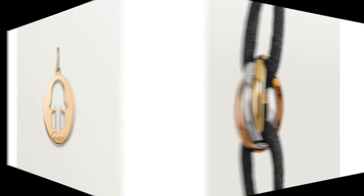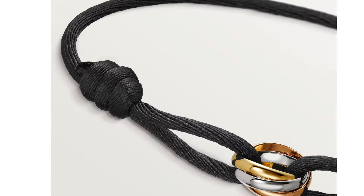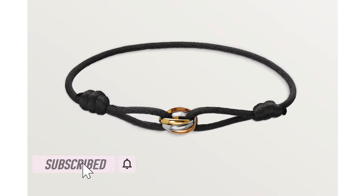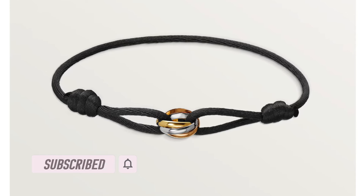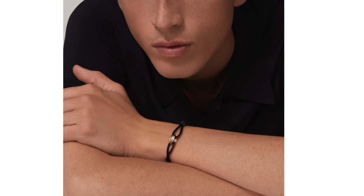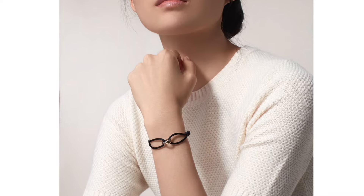The next cheapest Cartier jewelry piece is the Trinity bracelet, featuring a centerpiece in 18k white gold, 18k rose gold, and 18k yellow gold mixed together, while the rest of the bracelet is on a cord. The width is 2 millimeters. It's a really casual, cool, and super affordable piece, currently retailing for $750 — one of the most affordable Cartier bracelets available.